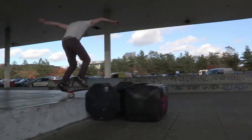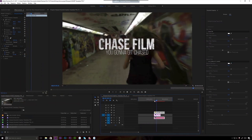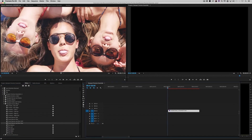Hey hey friends, Sean from Rampant here and we're introducing the Ultimate Premiere Pro 2019 bundle from Rampant Design. This is the ultimate collection of Mogrt titles, presets and templates for Adobe Premiere Pro. If you use Premiere Pro, this bundle will change your life. Or at least your edits.